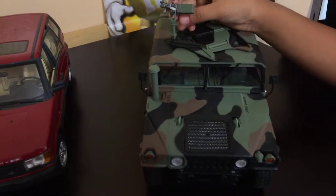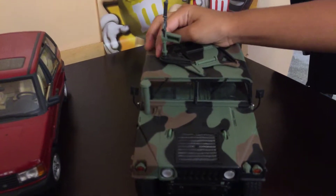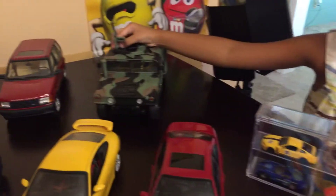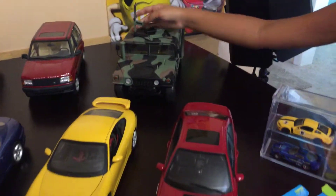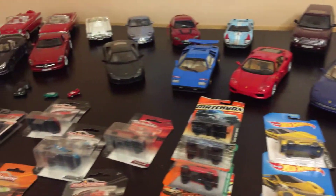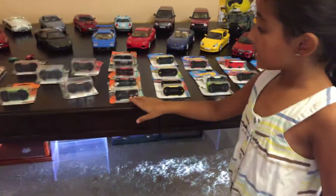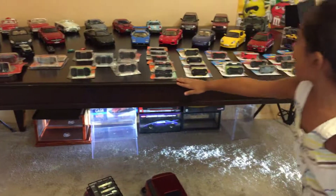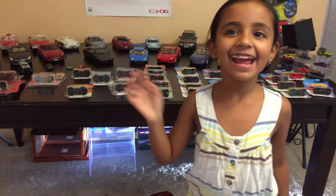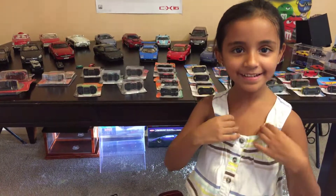I don't think kids under like 3 years old should have this. This is going to be a half video, so it's going to be really short. It's a two-part video. And the next video, my brother is going to come out and show you these cars. Then we're going to open the Harriers. Bye! Please subscribe! Bye!